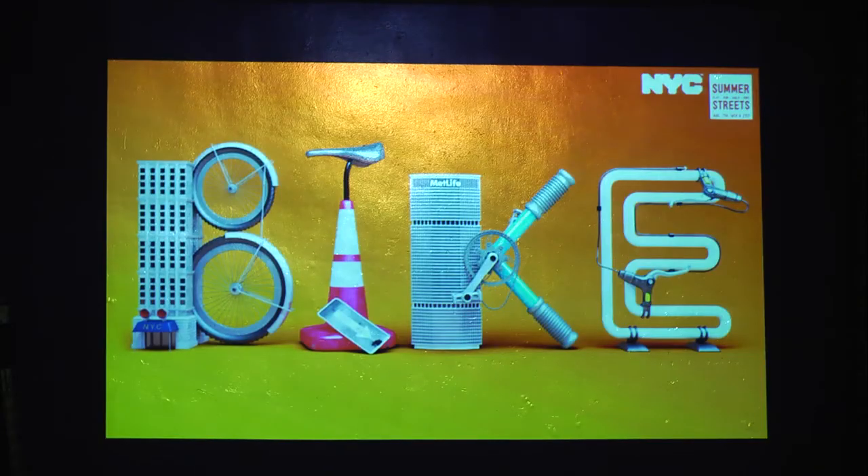Summer Streets: every year in New York in the summertime they close down Park Avenue and open it up to cyclists and pedestrians. They asked me to do a series of images with activity-based messages. This is Bike — we take the architecture from Park Avenue, like the MetLife Building, these iconic elements, and fuse them with bike parts to create this. Other ones were Play, and there was Run — with manhole covers and sneaker mutations and stuff. And then there was Walk.